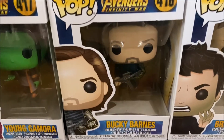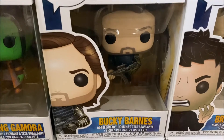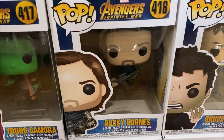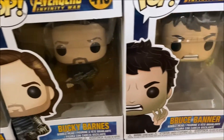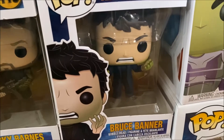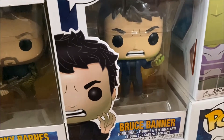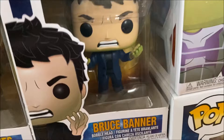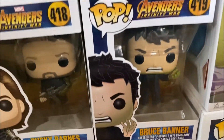Then we also have Bucky Barnes from Infinity War, with him of course going back from Wakanda and joining the fight. Then we have Bruce Banner, number 419, with him trying to become the Hulk but not succeeding — his face is starting to turn green as well as his hands, but as we all know he never could complete it.